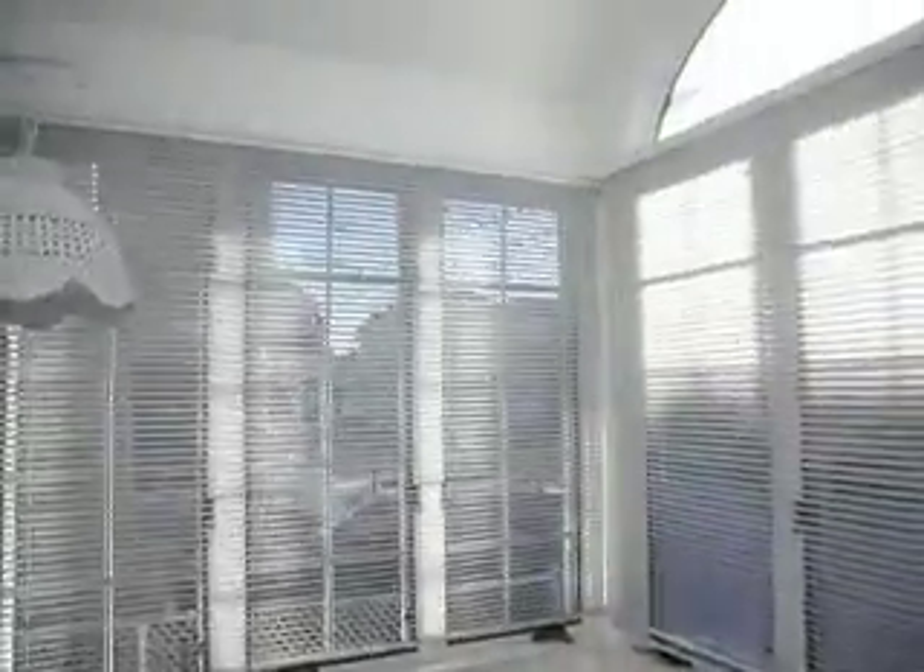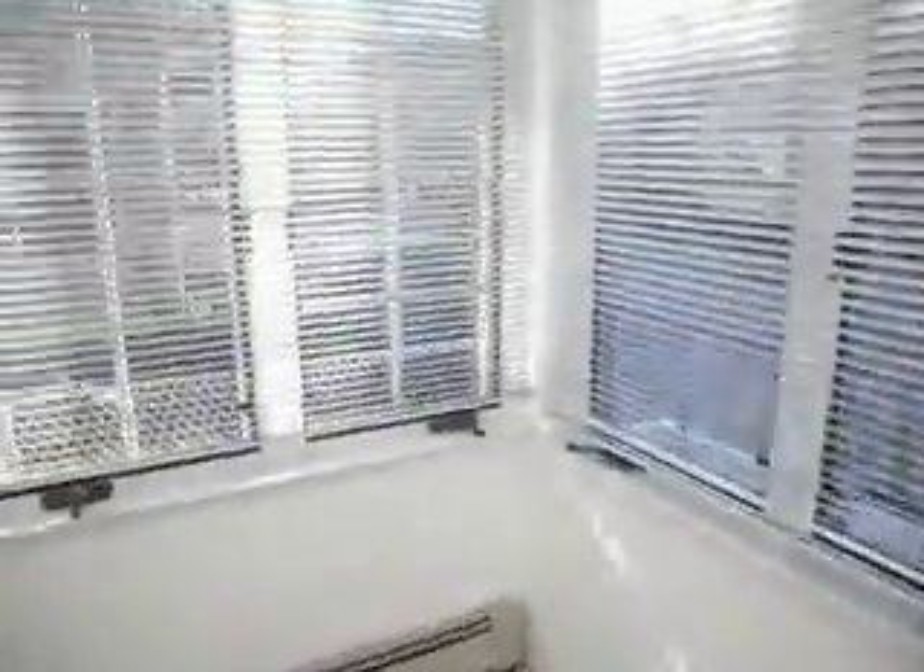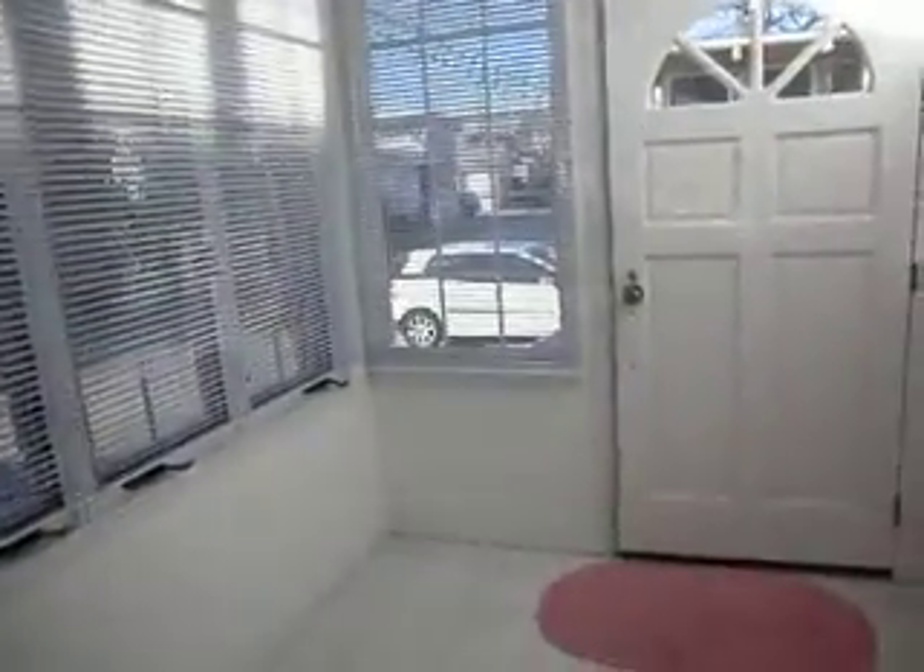As soon as you walk in, there's a nice heated sun porch with high ceilings. It's nice and warm in here — the sun comes in morning and afternoon.